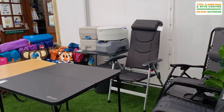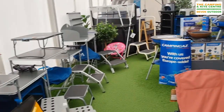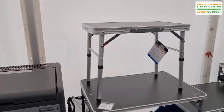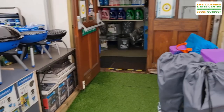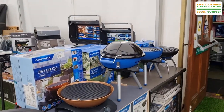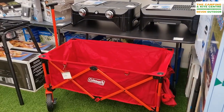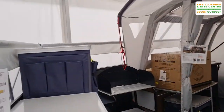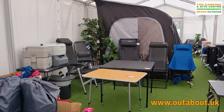We have got a huge amount of furniture — it's definitely worth popping down to have a look. Children's chairs, recliners, tables, cupboards, kitchen stands. We've got toilets, plenty of stoves in stock, the camping wagon, barbecues, and more furniture.